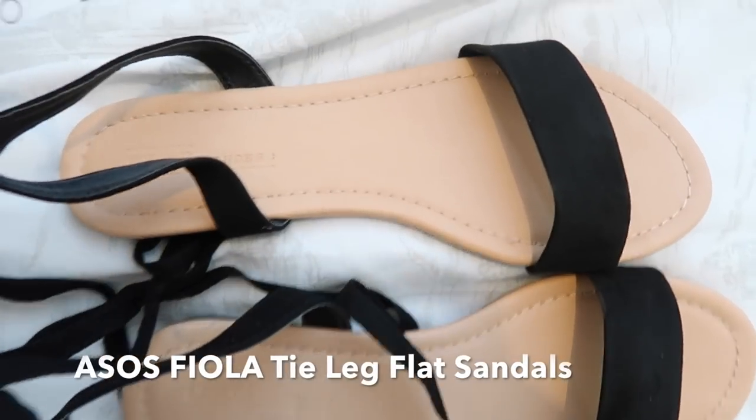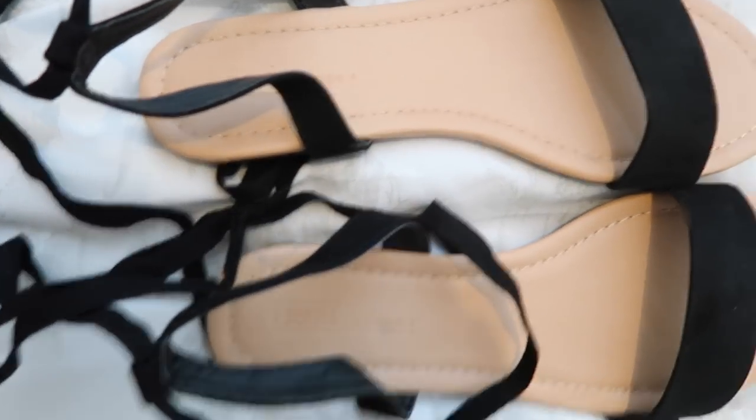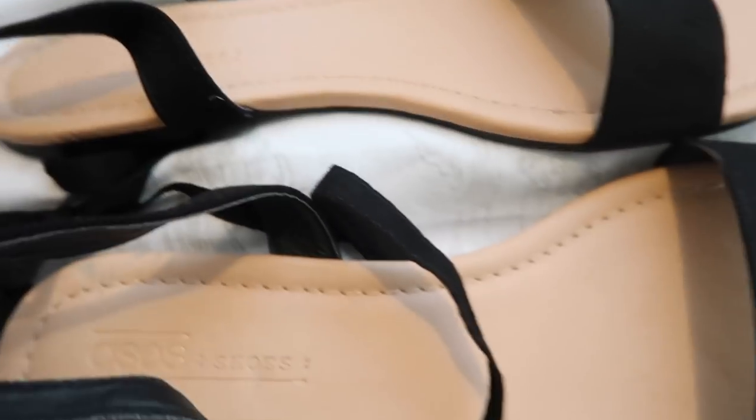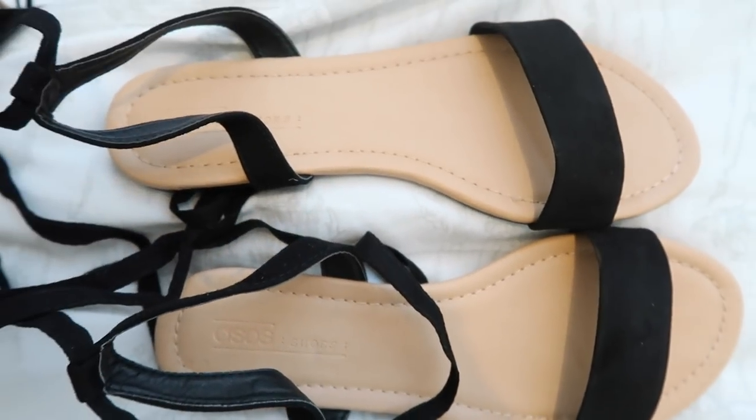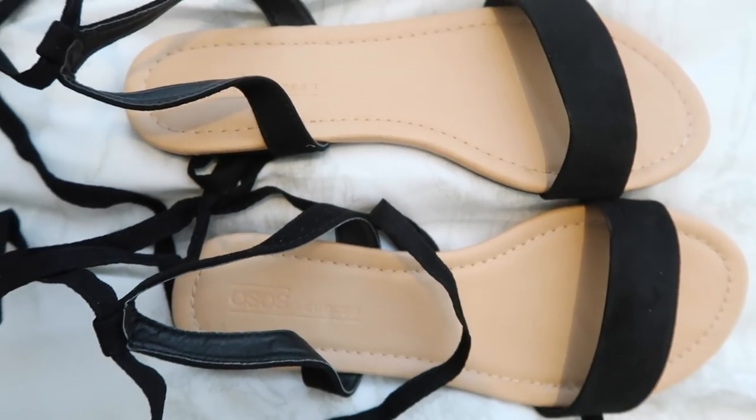Onto the next pair of shoes — these black sandals are just plain with a big old strap to tie up again. Quite flat, very flat. They're ASOS own, so what do you expect. I'll show you what they look like.